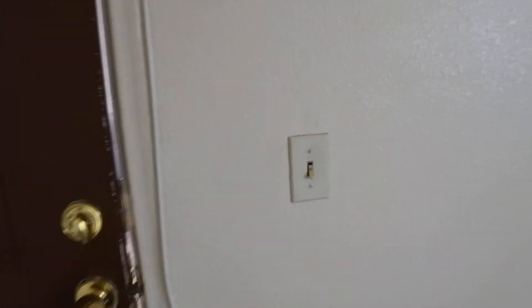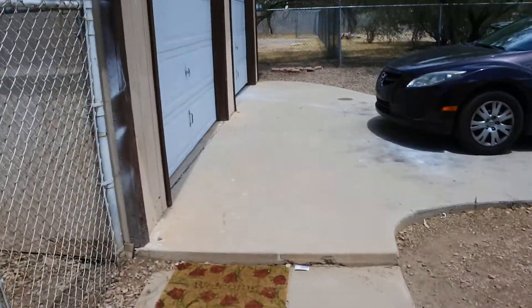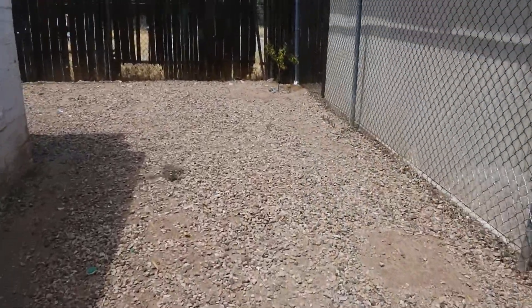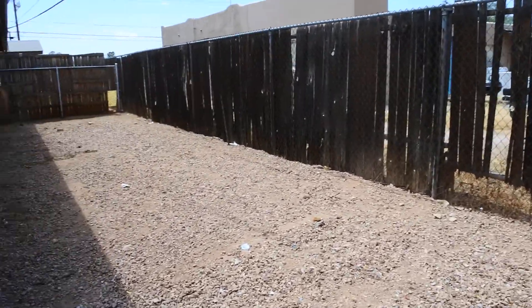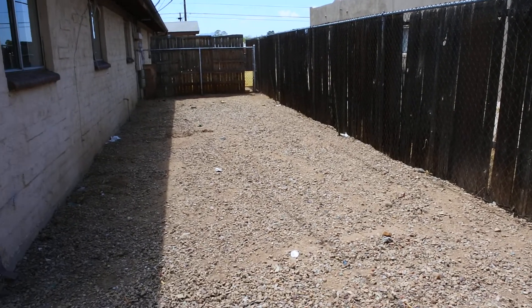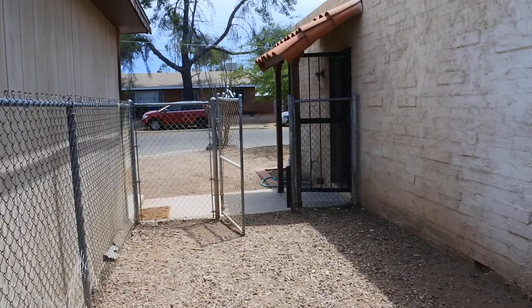Another shot of the living area as we head on out to the side and then into the backyard here. There are your garages, and then our entrance into the back. Lots of space back here, great for barbecuing. You can see a view of the area there.